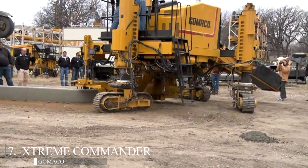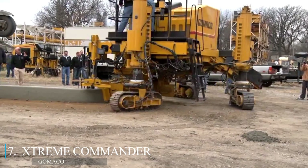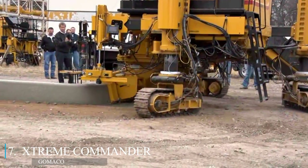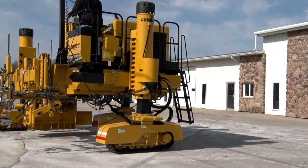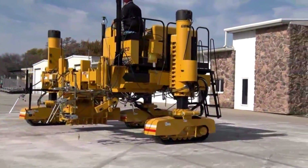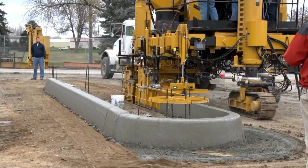Those long continuous curved curbs are now easily created by this particular forming machine. It has rotary slew drives on each track for extreme steering. Each leg also has a smart hydraulic cylinder, allowing for precise three-dimensional adjustments so it can handle changes in elevation. The complex contraption also has four vibrators, along with independent troweling for concrete finishing.